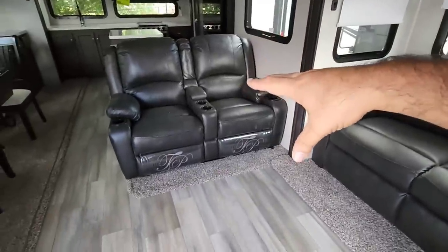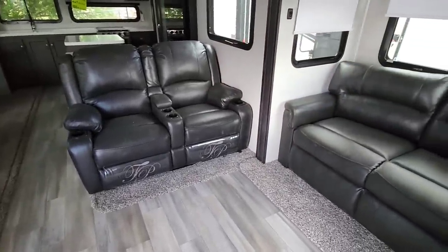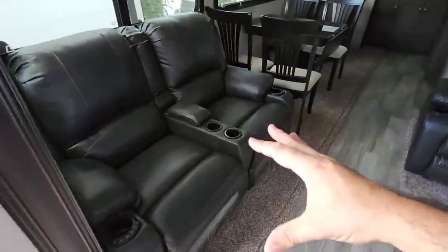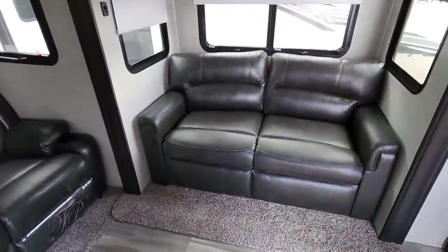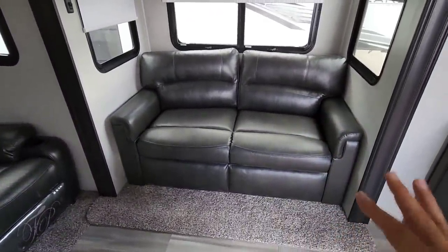Looking over here you have a love seat on this side and a theater seat right here. Instead of traditionally putting another love seat across from it, they give you another theater seat — so you have theater seating on both sides. Then you have your love seat which folds out into roughly a full-size bed.